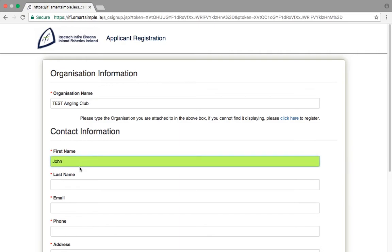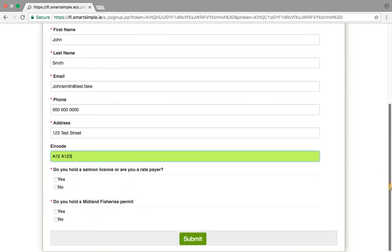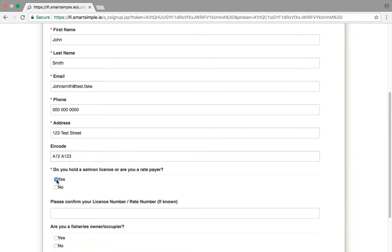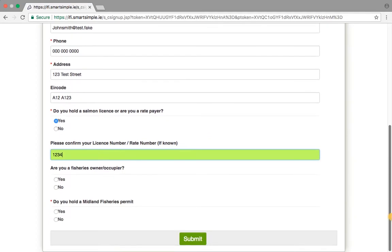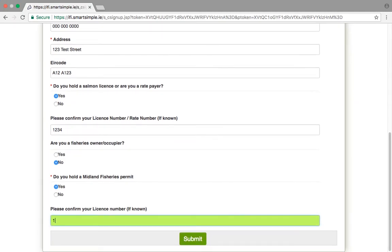Add your contact information accordingly. You will also need to indicate whether you hold a salmon licence or a Midland Fisheries permit. This is important, as it will allow you to apply for grants under these funds. Only applicants that have paid a salmon licence or a Midland Fisheries permit are eligible to apply for respective funds. If you click Yes and don't have your number to hand, don't worry — you can provide that later.